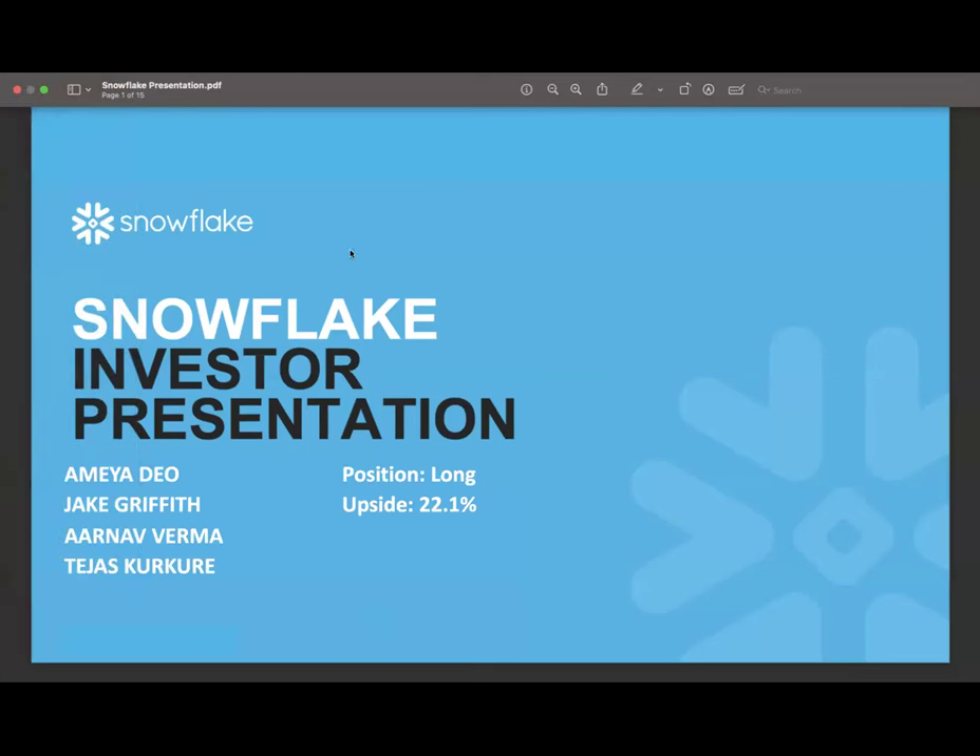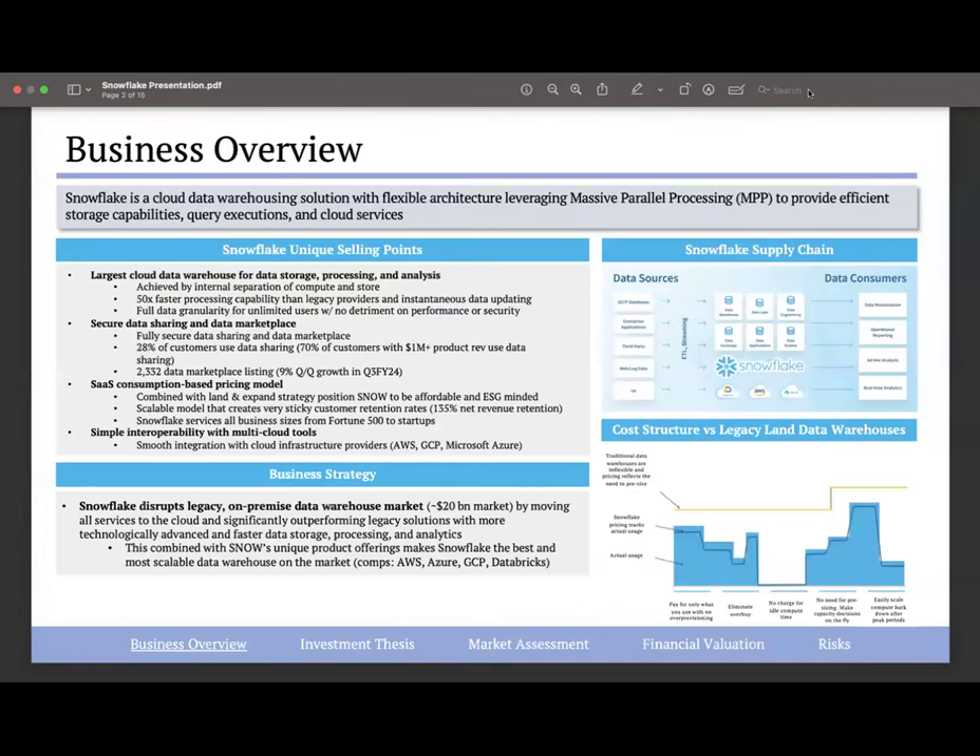We want to start by thanking judges Mr. Schaefer and Mr. Vertez for taking time out of their weekend to judge this competition, and thank the DIP for hosting. I'm Jake Griffith, working with Amea Deo, Arnav Verma, and Tatejas Kikore to present Snowflake. We've worked very hard researching this investment and are excited to present the opportunity to buy Snowflake at an undervalued position with meaningful upside — our valuation projects a 22.1% upside. Snowflake disrupts on-premise data providers by moving cloud data warehousing to the cloud, with a large first-mover advantage as the first to do so.